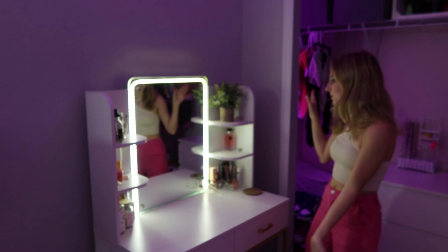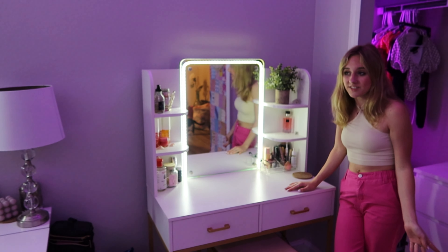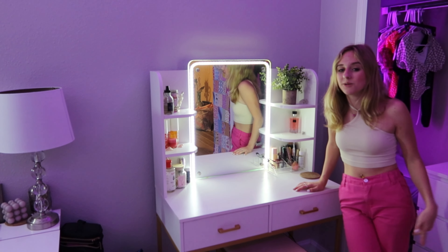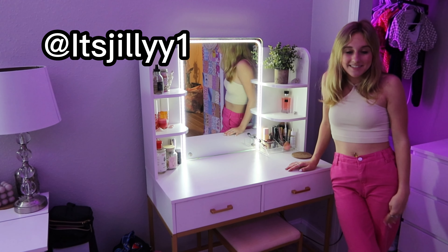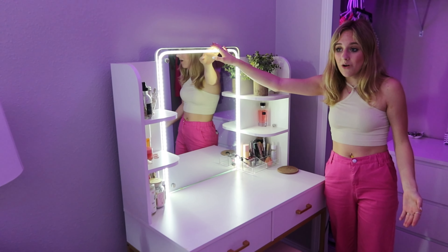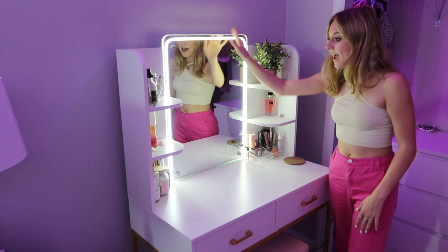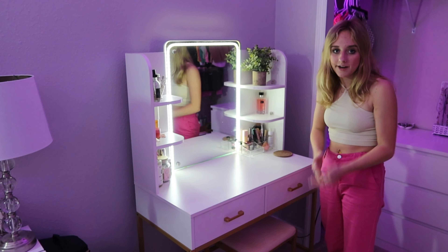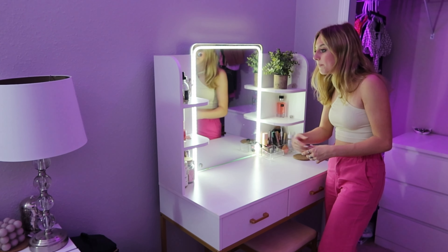My friend Ava Jet got this desk and I saw it on her TikTok and thought it was so cute. By the way, if you guys don't follow me on TikTok it'll be linked in the description or you can follow me at ItsJilly with two Y's. Anyway, I bought the desk off Amazon — it'll be linked on my Amazon storefront — and I built it and absolutely love it. My other desk was a little bulky and took up a lot of room, so this one is a lot smaller and really convenient.